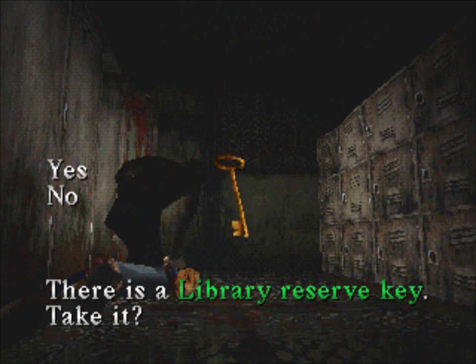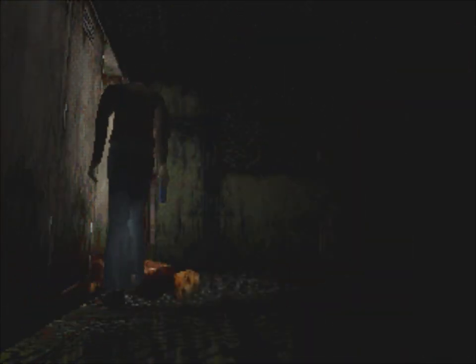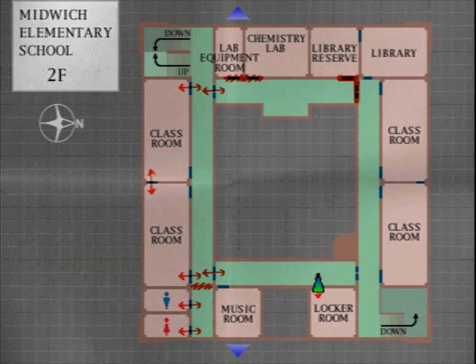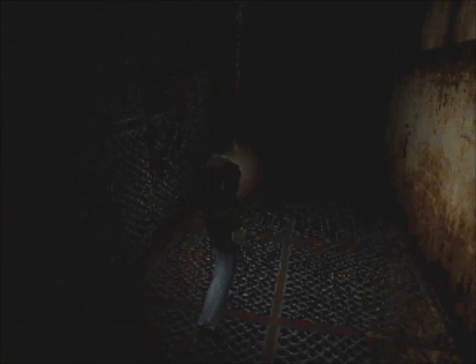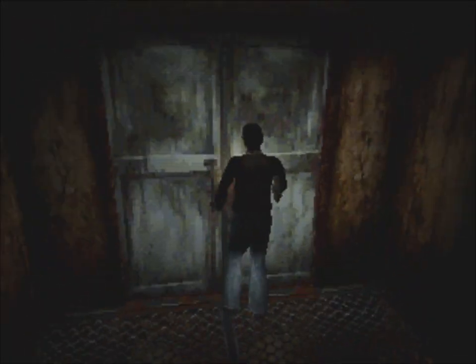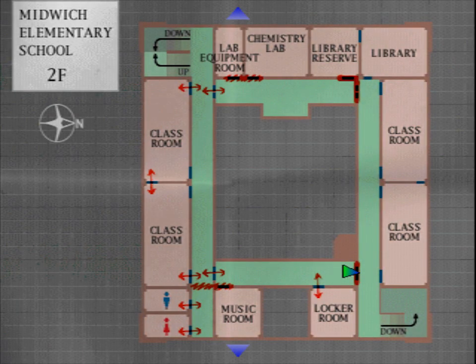Library reserve key. Thanks. Bodies slumped over. Check out the music room. Library reserve — I can just get there by going back out to the hallway behind me, and we should be able to get there no problem.